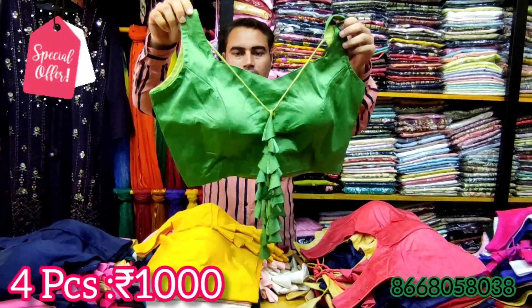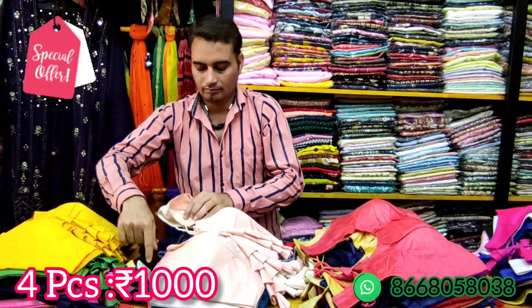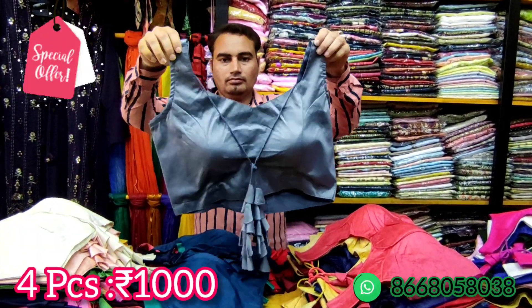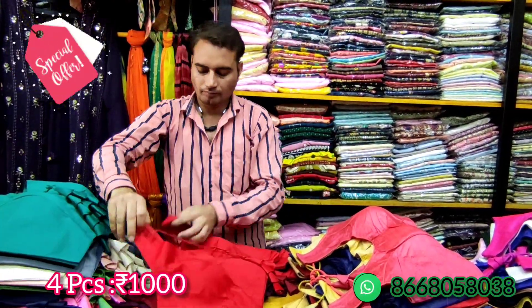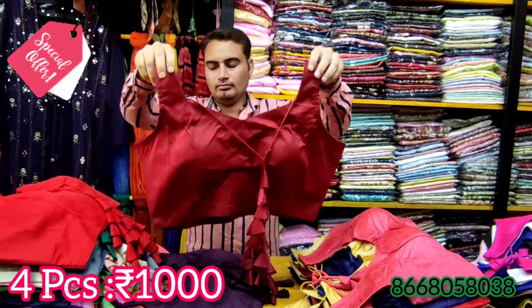We need to talk about silk cotton blouses in this offer — sleeves attached, sizes 32 and 38. We also need to talk about back hook blouses with tassels. These blouses are 1000 rupees for 4 pieces. This weekend offer is a 4-piece combo offer. You can grab this offer this weekend.